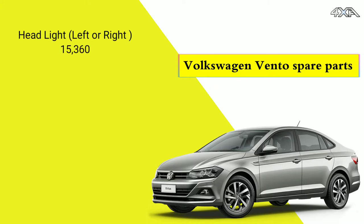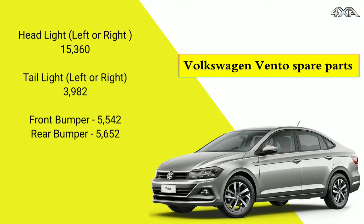Volkswagen Vento spare parts. Headlight 15,360. Tail light 3,980.